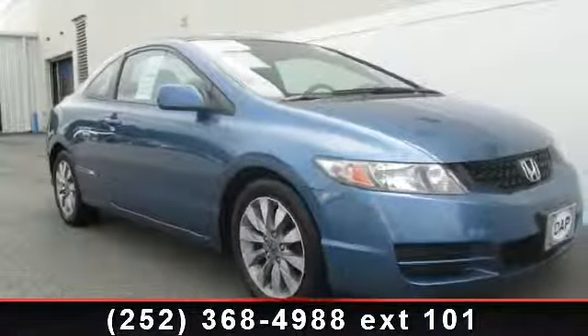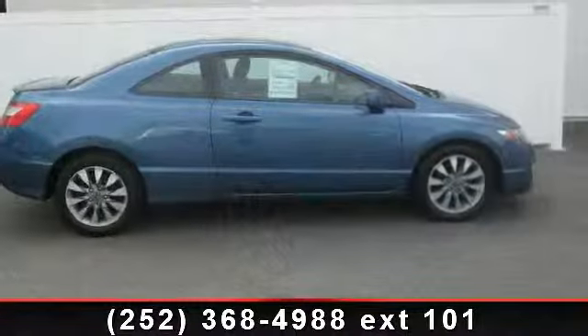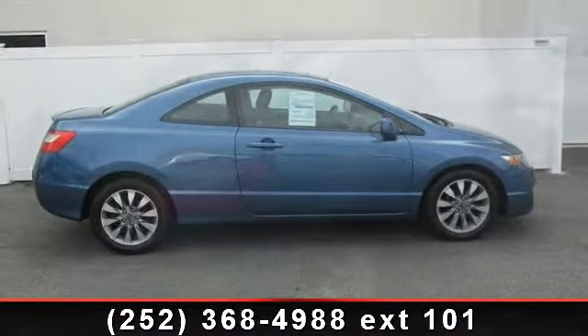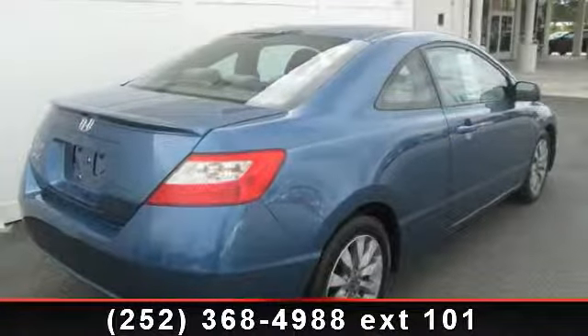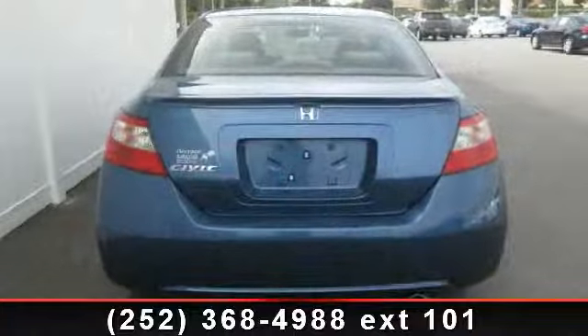Check out this 2010 Honda Civic. If you are looking for an automobile with great features, look no further. Enjoy these notable features: front wheel drive, front floor mats, passenger airbag, premium sound system, pass-through rear seat, and keyless entry.